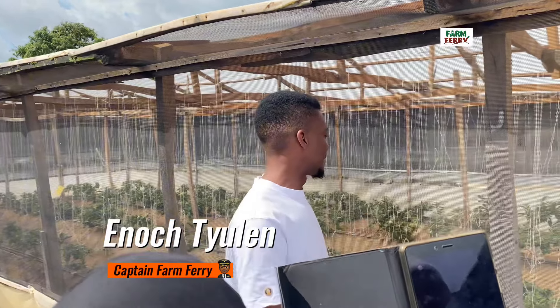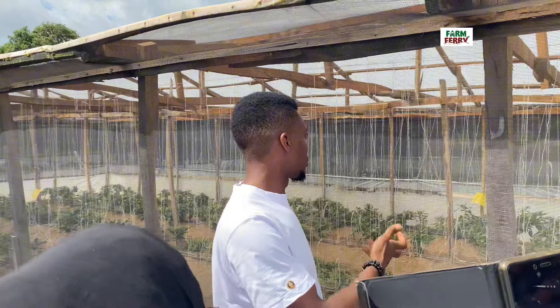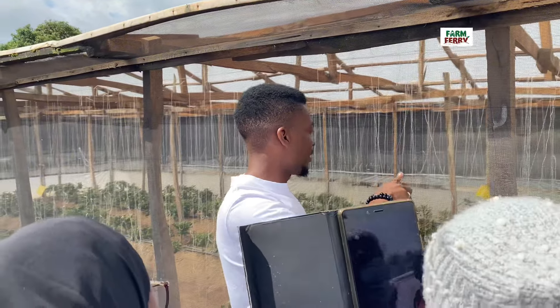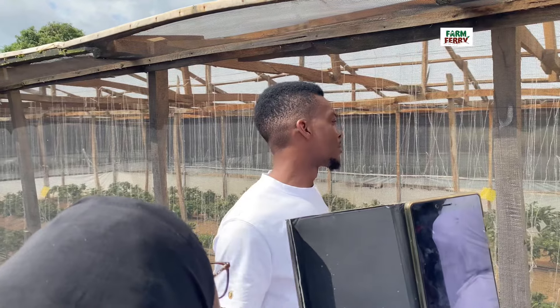These plants are indeterminate. You see the way they grow — they grow tall. And so we have to support them with the trellis twine, which gives them the support to grow.